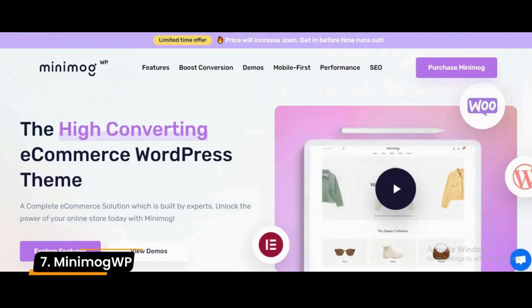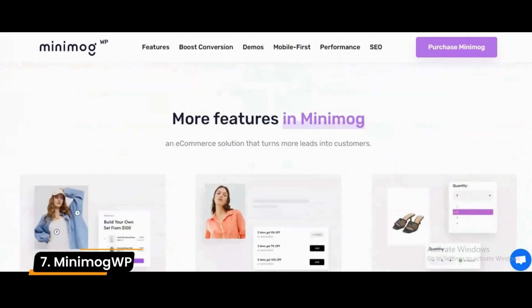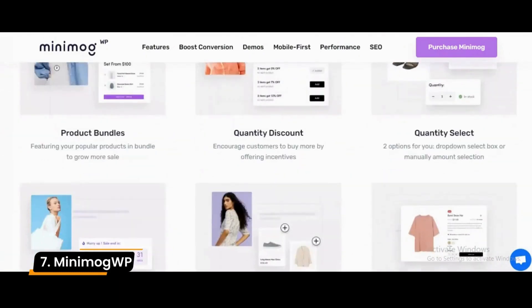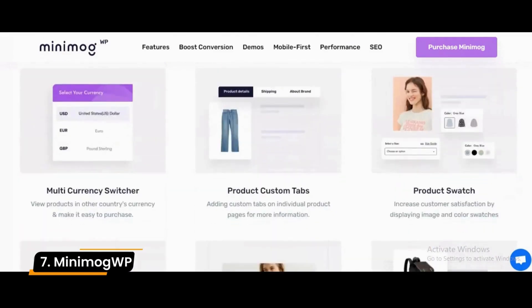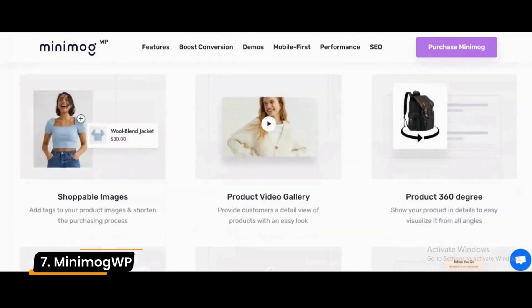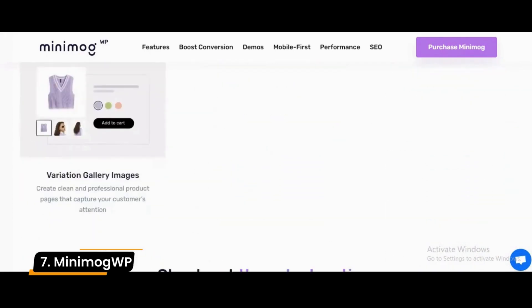Number 7: Minimog WP. Getting going is easy with Minimog because it is a theme made to ensure that you get started within a short time frame. You will love this e-commerce theme for your store. It provides all the e-commerce features that you could possibly need for your store to reach its full potential at no additional cost.